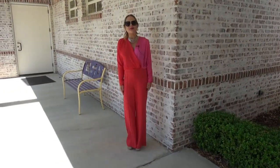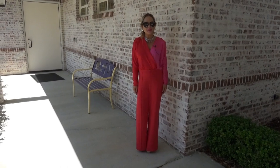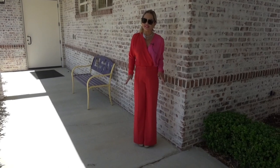Good morning everyone and welcome on another Sunday to Coastal Connections with Courtney. Here we are in Biloxi, Mississippi, located at the office of general as well as plastic surgeon Dr. Michael Diaz.